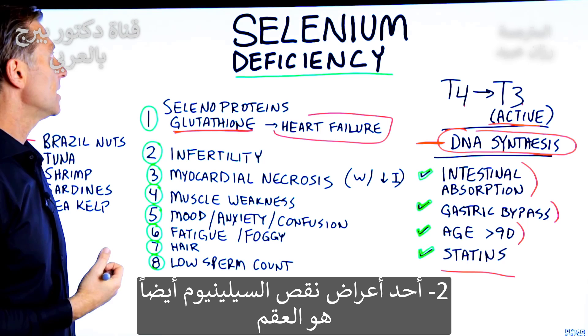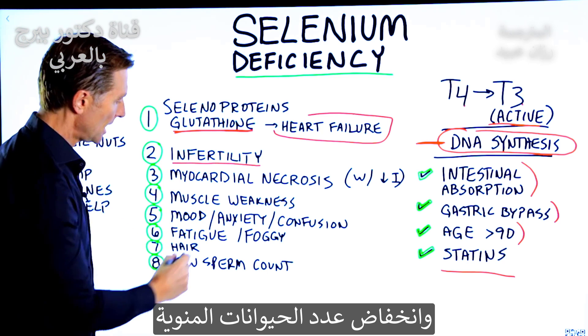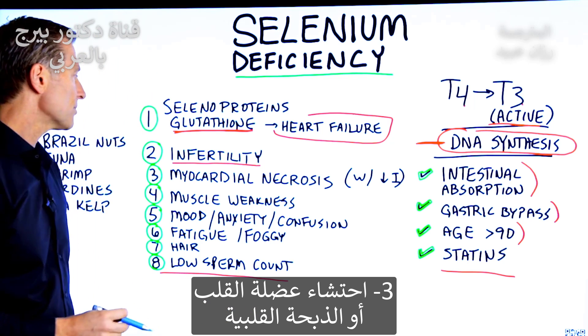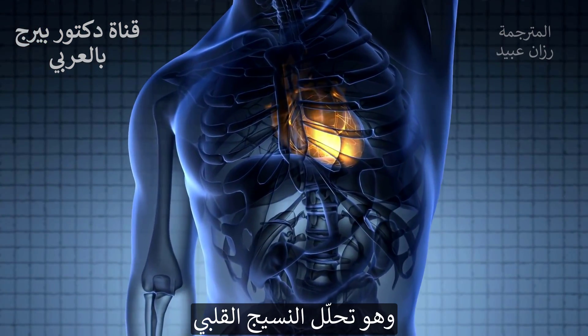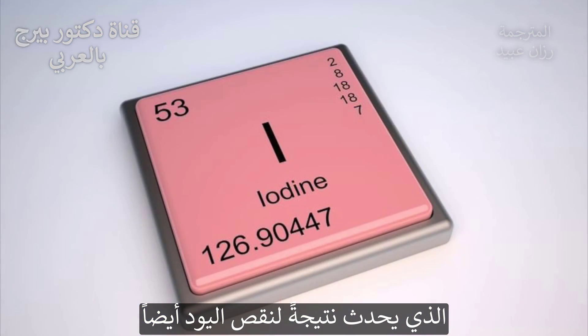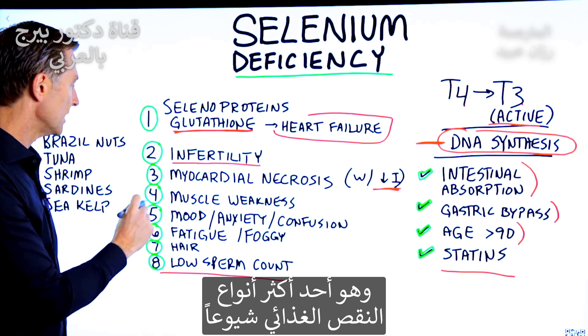Another symptom of a selenium deficiency is infertility, as well as low sperm count. Number three is myocardial necrosis — that is actually breakdown of the heart tissue, and this occurs when you also have an iodine deficiency, which is actually quite common.